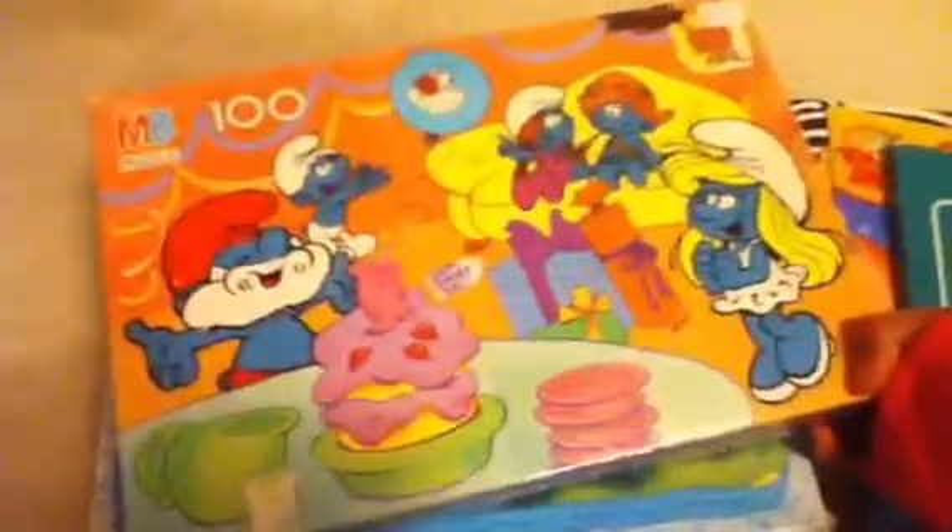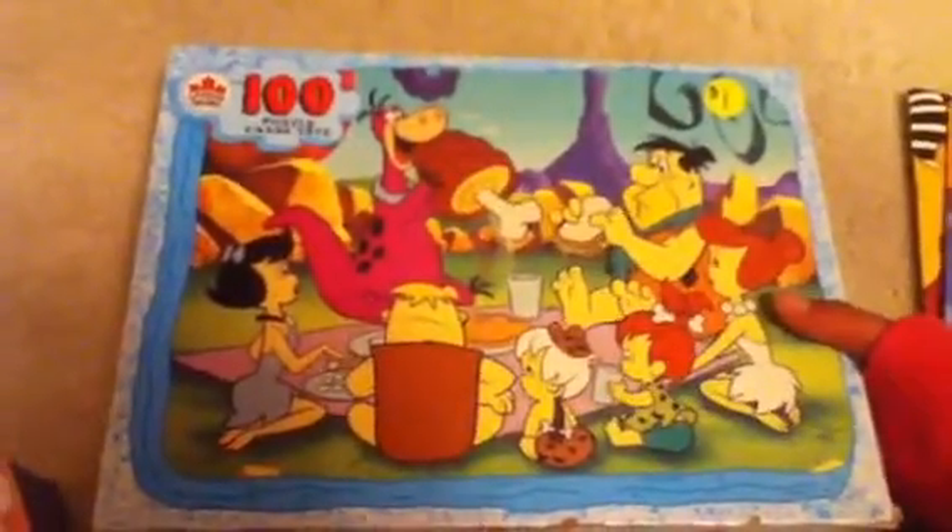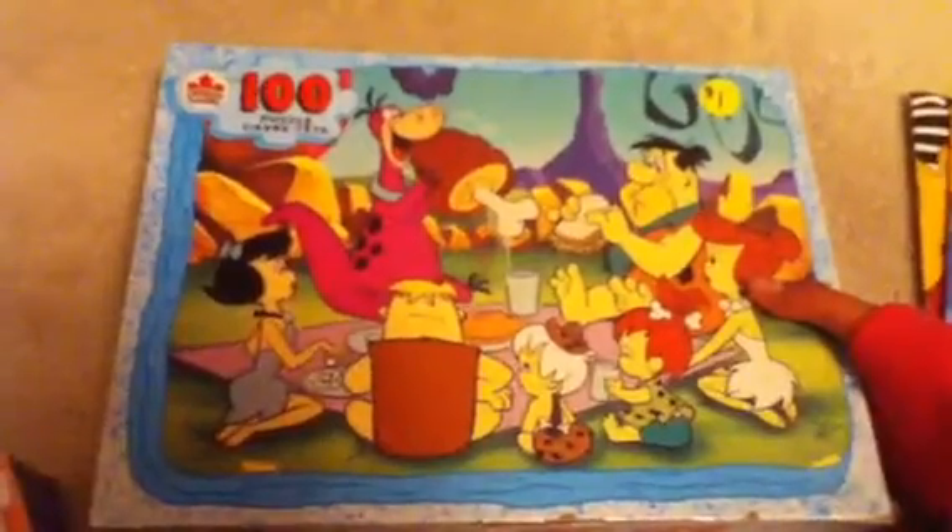And last for the rest of my collection, I have two puzzles. I have this Smurf one, a 100-piece puzzle, and this Flintstones one, another 100-piece puzzle, which is really awesome. My mom got this at a baby sale — I don't really know why it was there.